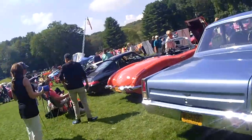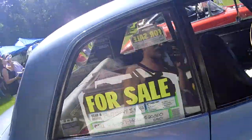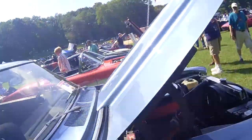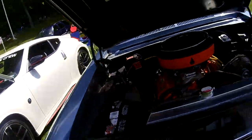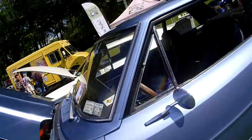'67 Nova for sale — $25,000 or best offer. Yes, that's a small block Chevy, 383 stroker Chevy. Nice.